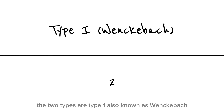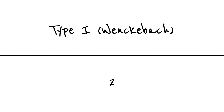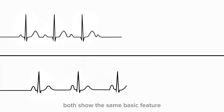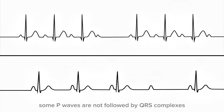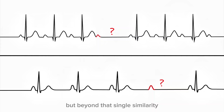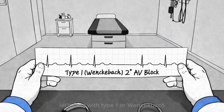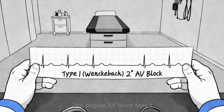The two types are Type 1, also known as Wenckebach, and Type 2, known as Mobitz Type 2. At first glance, both show the same basic feature — some P waves are not followed by QRS complexes. But beyond that single similarity, they are fundamentally different rhythms, with different causes, different risks, and very different implications for the patient. Let's start with Type 1, or Wenckebach, second-degree AV block.